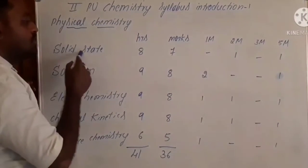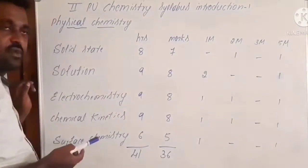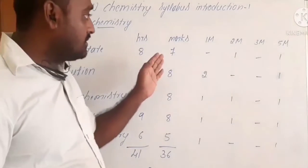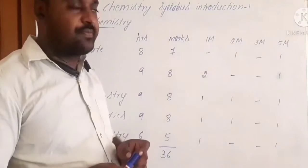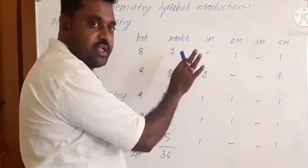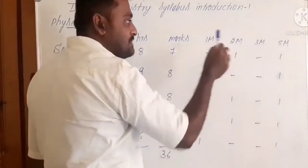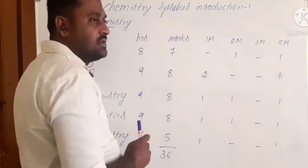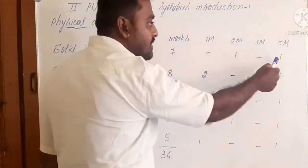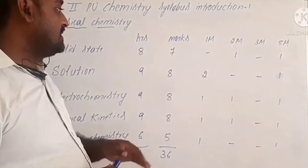First, solid state consists of eight hours and the allotted marks is seven. In this chapter, you cannot expect a one-mark question. That means you can expect one three-mark question from solid state and one five-mark question from solid state.